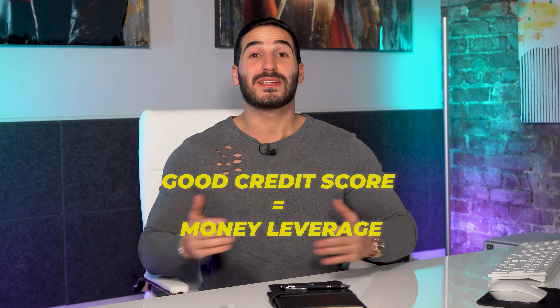Having a good credit score means that you can leverage your money, whether it's in business, real estate, or just in life. By having a good credit score you can not only leverage your money but you can also get low interest rates, and lower interest rates basically means free money — and free money is the most beautiful thing you can have in life.